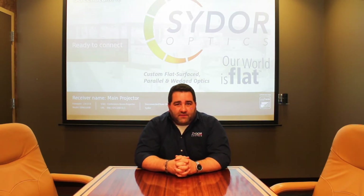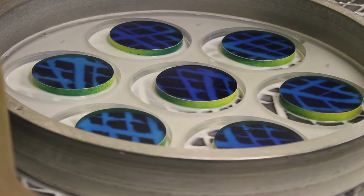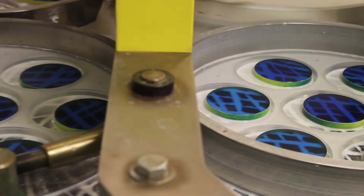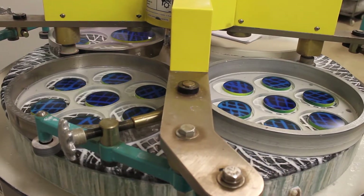The Glass Master can adapt very quickly — to go from, let's say, an 18-inch optic to small one-inch squares. Those are very different settings on a machine, and it's very easy to do on the new Glass Masters compared to some of the old machines.